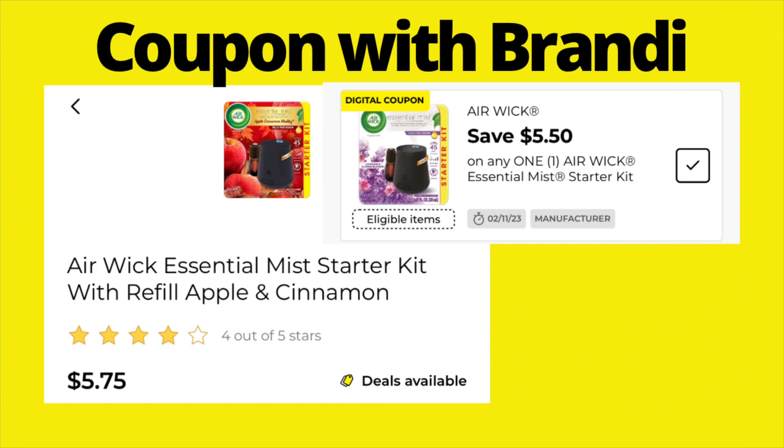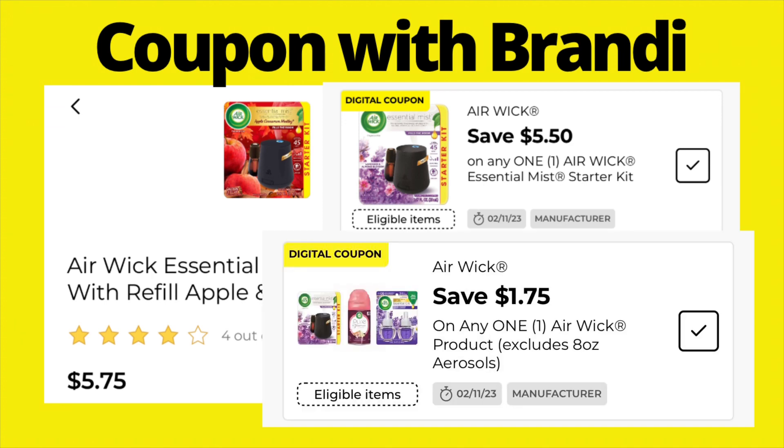On Air Wick Essential Mist starter kits, look for the fall or Christmas scented ones — apple and cinnamon, pumpkin spice, etc. They are on sale for $5.75, and we have a $5.50 digital coupon, making these only $0.25. However, if you also have the $1.75 Air Wick coupon on your account, I suggest using that on the Air Wick plugins first — which are also on sale — then go back and grab the starter mist kit and use the $5.50 coupon.